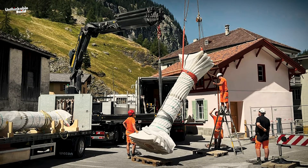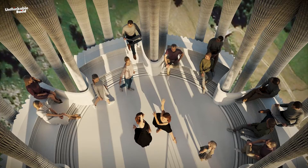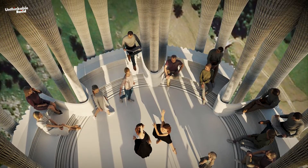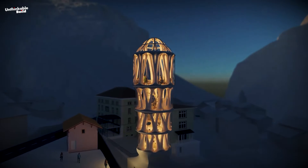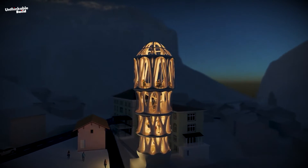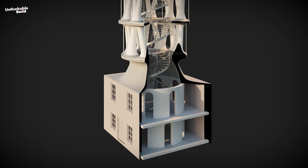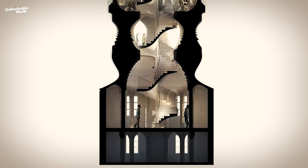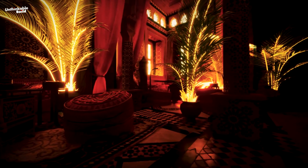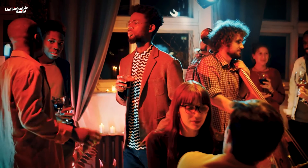Expected to serve as a cultural beacon, Tor Alva is poised to become a new destination for travelers, welcoming visitors from the region and beyond. With an estimated total print time of 900 hours, the tower's construction is anticipated to be completed in the summer of 2024. The white tower comprises a series of abstract and atmospherically dense rooms, arranged vertically as a sequence, allowing for diverse cultural activities such as exhibitions, installations, concerts, and other performative formats.